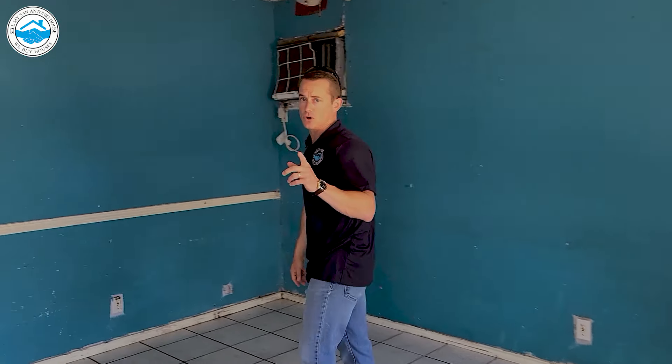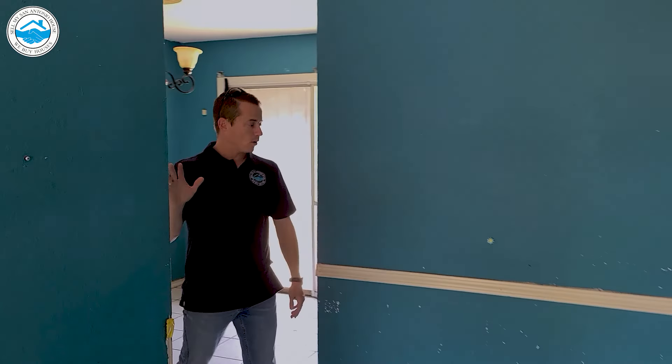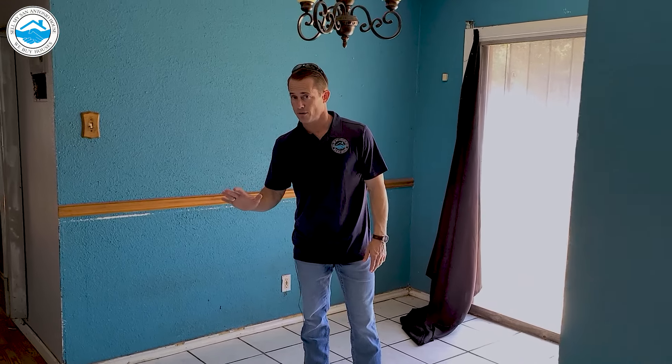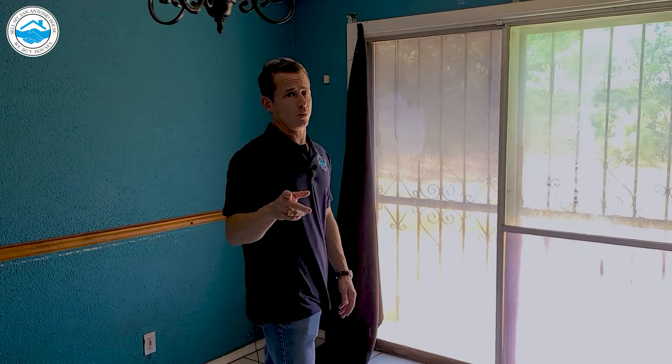We've talked to the seller — house is vacant, obviously. We've got permission to put a lockbox, and we asked if we could come by and start getting some of our rehab bids. So instead of waiting till we close, there's a lot of things we know are wrong with this house. We know that the foundation is probably off on this property, so we've already got two of our foundation companies coming over. They're going to give us their bids so we know what it's gonna cost and who we want to go with.